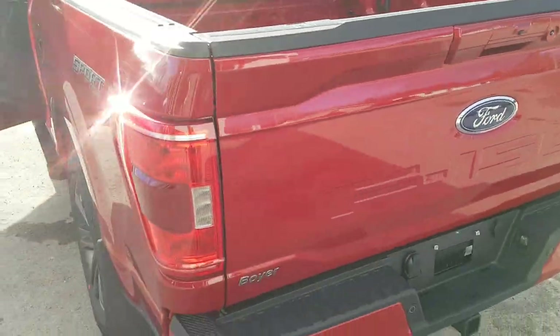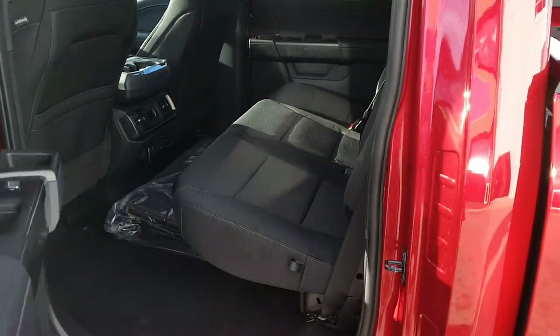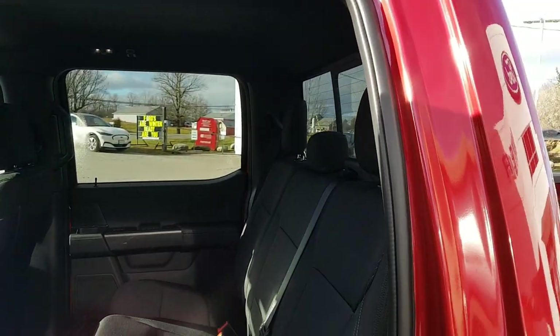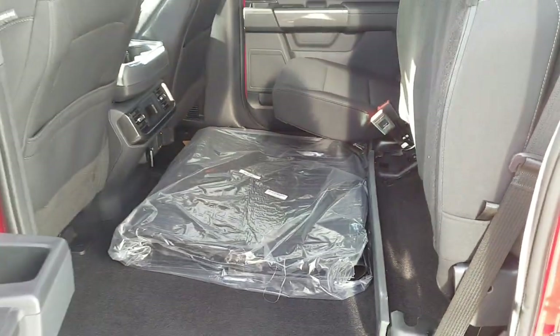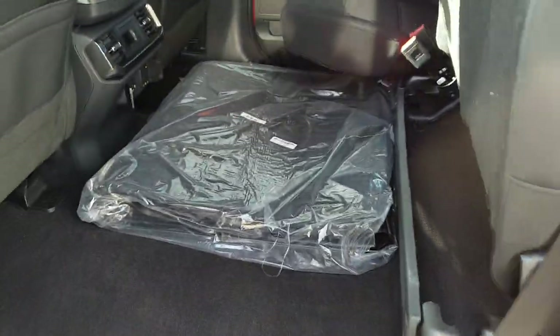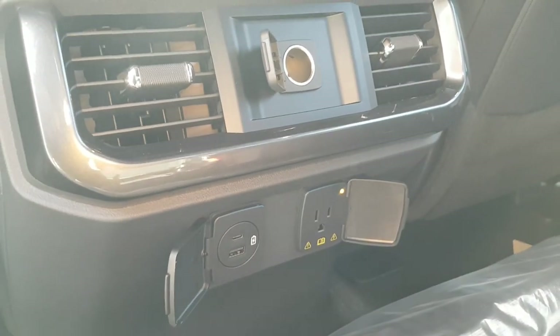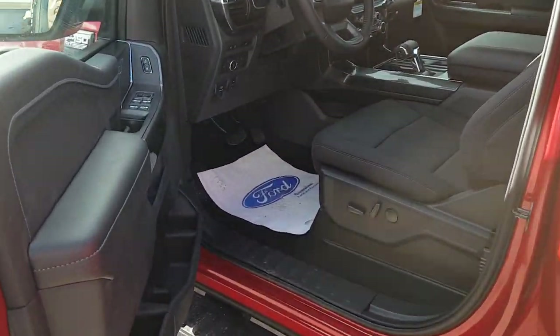Coming around to the side of the truck and into the interior, we'll start with the back here. This is the Super Crew Cab, so you get plenty of space for your rear passengers — really comfortable interior, plenty of storage in the doors. These seats just fold up and you get plenty more space back here. These are your floor liners that come with your truck — nice rubber mats. You also have USB-A and C back here, as well as three-prong power and a 12-volt.